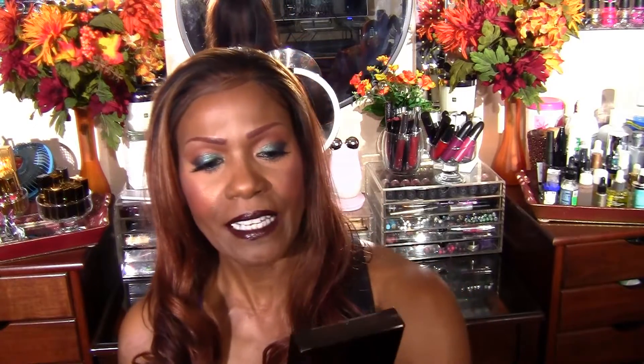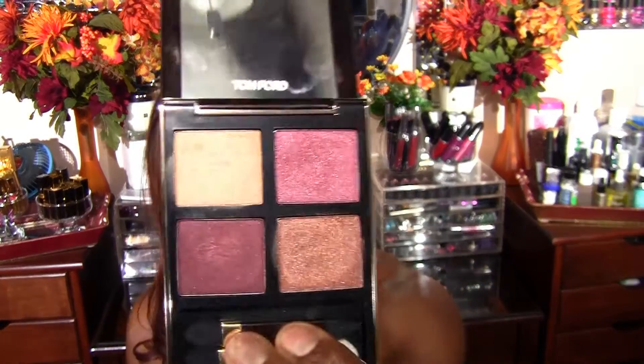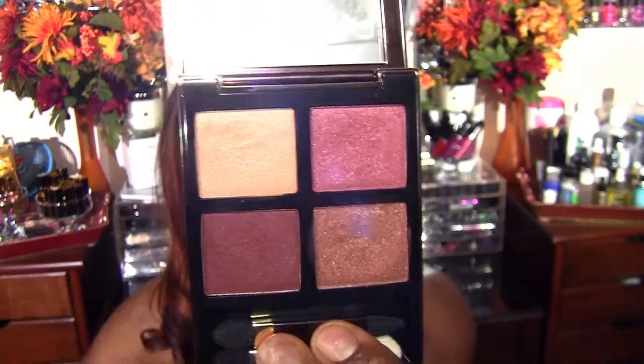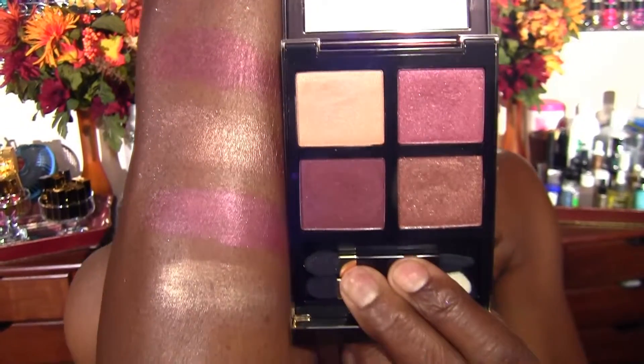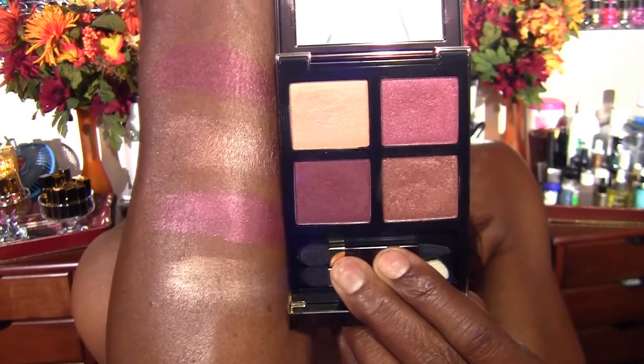The fourth palette I have to show you today is by Tom Ford and this palette is the Burnished Amber Quad. Look at those colors — gorgeous! And here are the swatches. We love us some Tom Ford. At least I love Tom Ford.